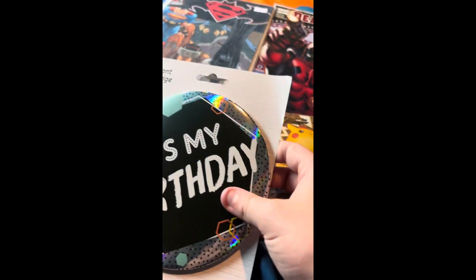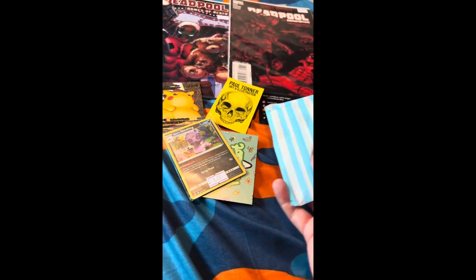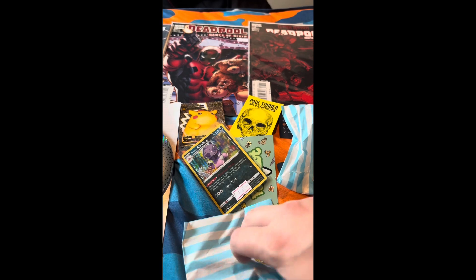We also have this birthday badge because tomorrow is my birthday and I cannot wait! And we also have this bag and this bag as well.